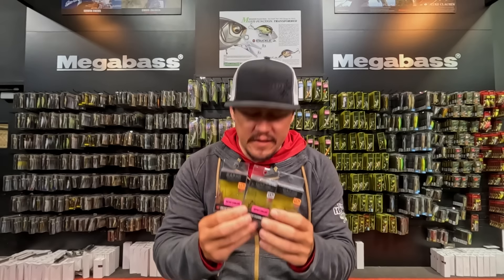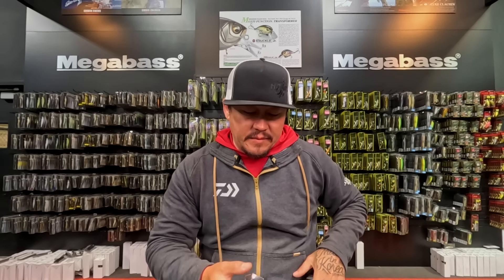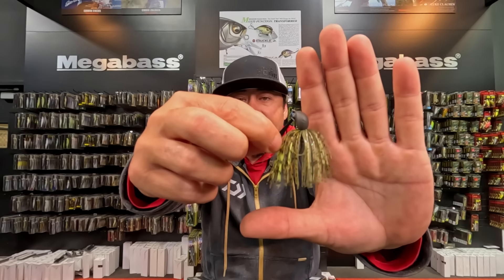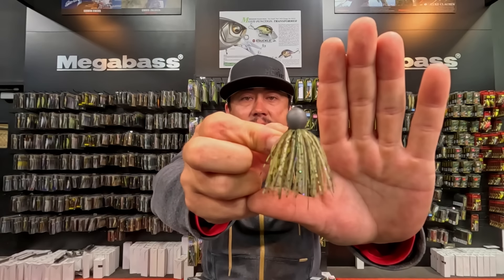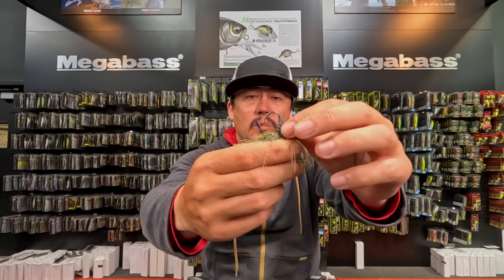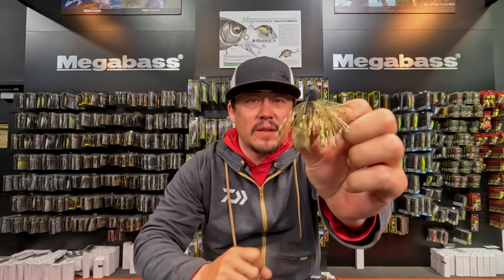The Gap Jig — one of your guys' favorite small, compact jigs — is in. I have them in six new colors plus restocks of other colors you've been loving, and all sizes are here. The Gap Jig, if you're not familiar, is a super compact flipping-style and casting-style jig with a small hook and a really good bait keeper, so you can put a small craw trailer on there.